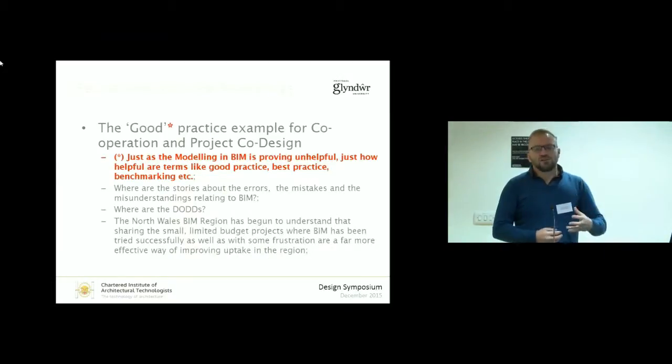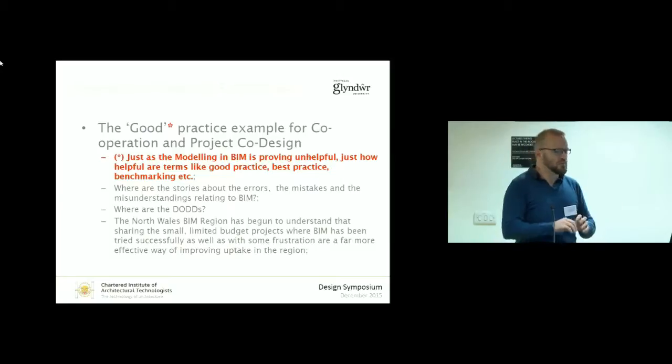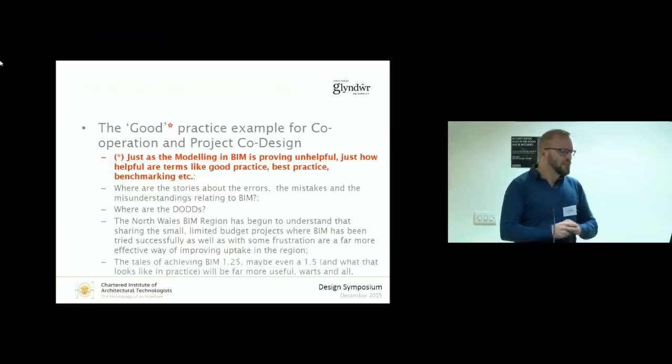We're now more interested in our region in looking for those small incremental changes — how did you solve that problem with that program? How did you get past the fact that this piece of software wouldn't speak to that piece of software? We're a bit more interested in finding out what does BIM 1.25 or 1.5 look like, and how did you get there, and the blood, sweat, and tears that involved — not jumping towards level 2 as quickly as possible.